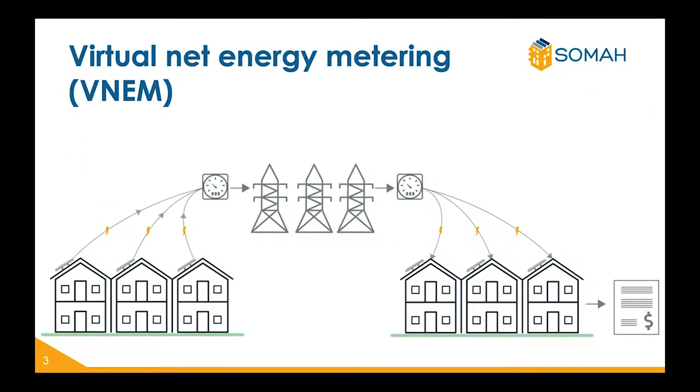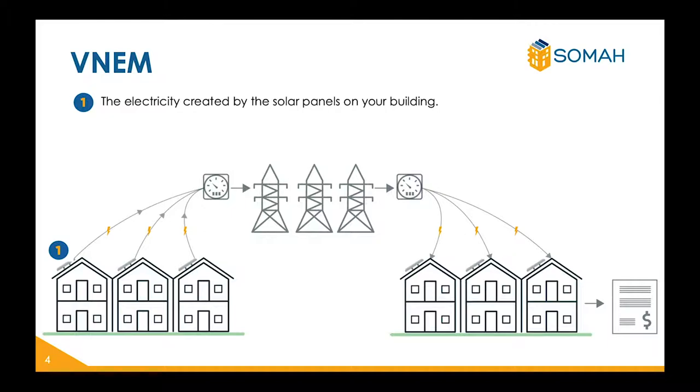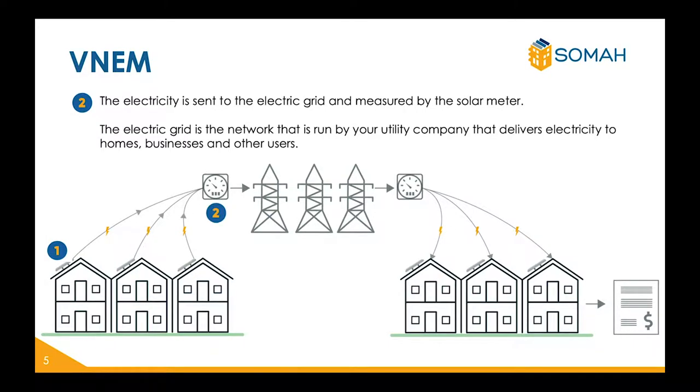VNEM stands for virtual net energy metering. This is the way in which your utility bill will be calculated once you receive solar. The diagram below shows the following: one, the solar panels on your building provide energy; two, that energy is then sent to the electrical grid and is measured by a solar meter. The electric grid is a network that is run by your utility company. It is where energy is delivered to homes, businesses, and other users in your community.